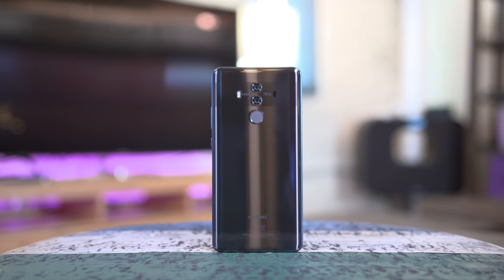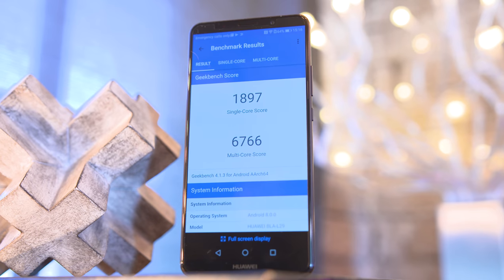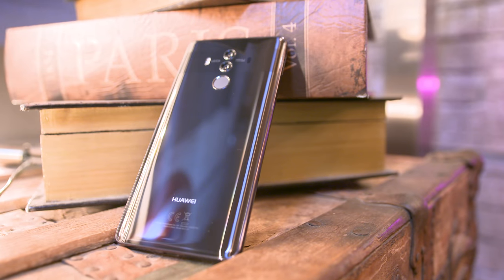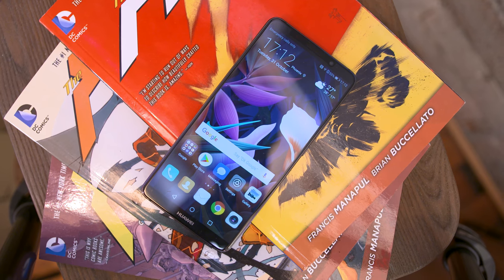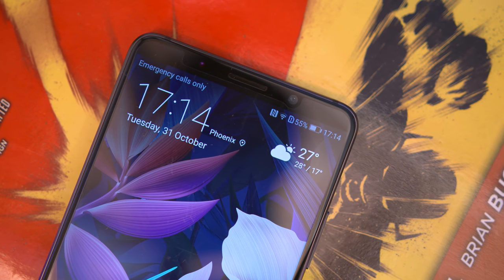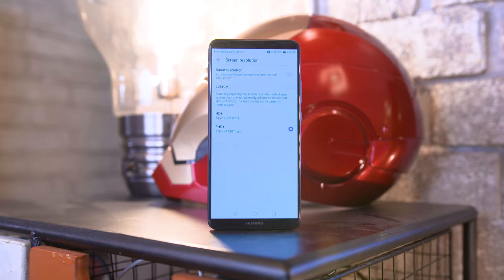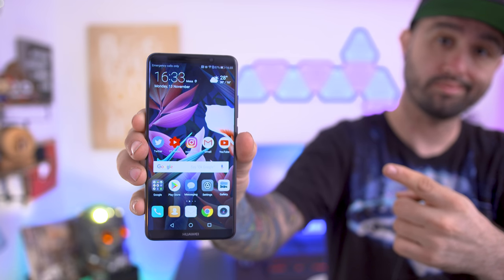As far as specifications go, the model I'm using packs the Kirin 970 octa-core processor, a whopping 6 gigabytes of RAM, and 128 gigabytes of storage. It has a water resistance rating of IP67, and around the front we have a 6 inch AMOLED display with a full HD plus resolution of 1080 by 2160. The resolution is a little different compared to something like the Galaxy Note 8, but the display looks awesome.